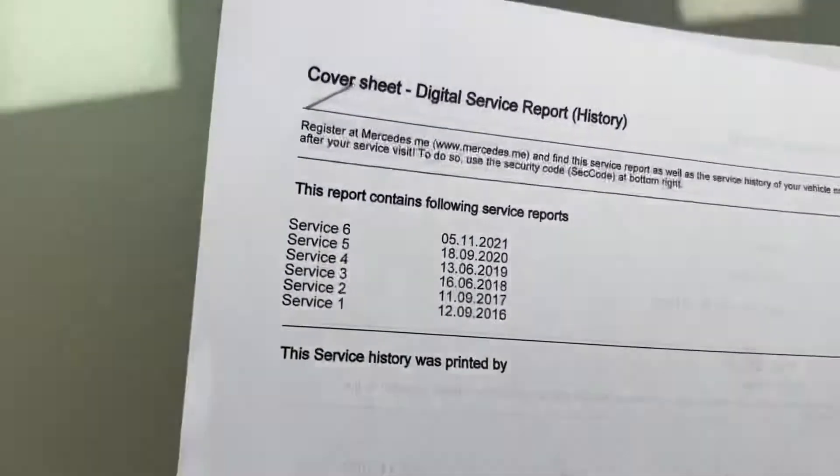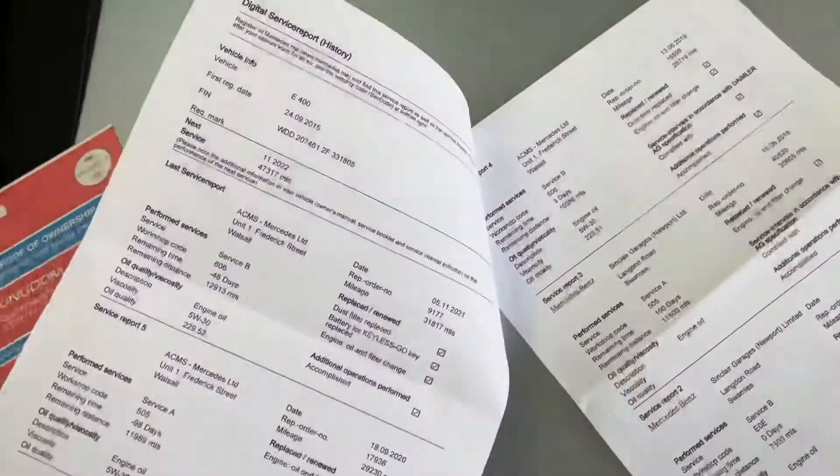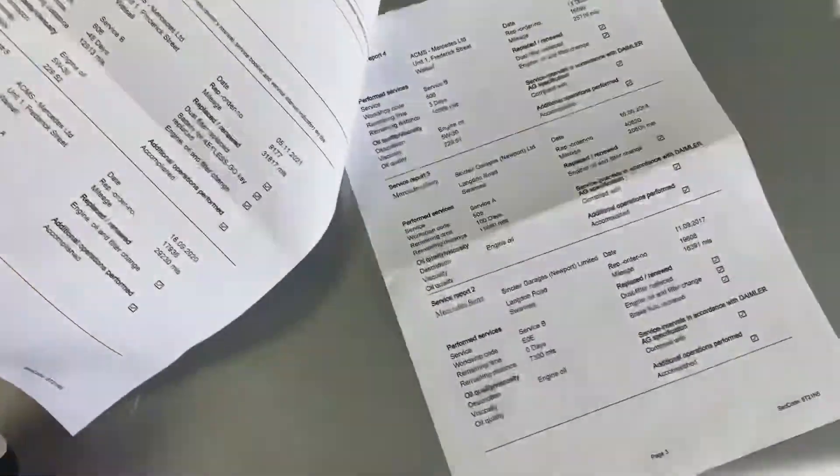Service history-wise, it's had six services with Mercedes, so it's been done every year regardless of the little miles the vehicle has covered. And that is a South Wales car initially, and the car's been up-country.